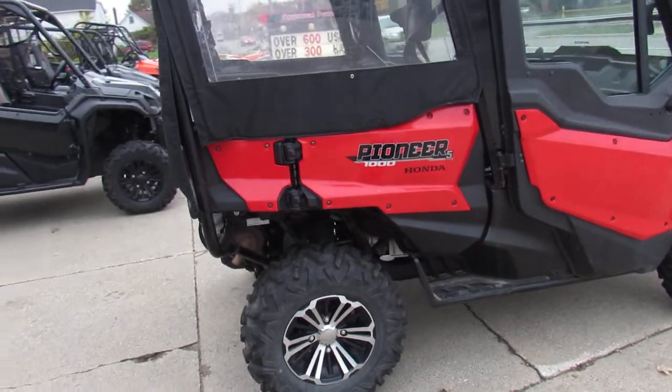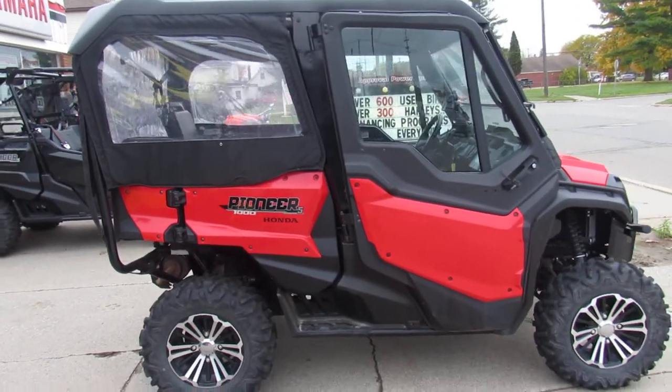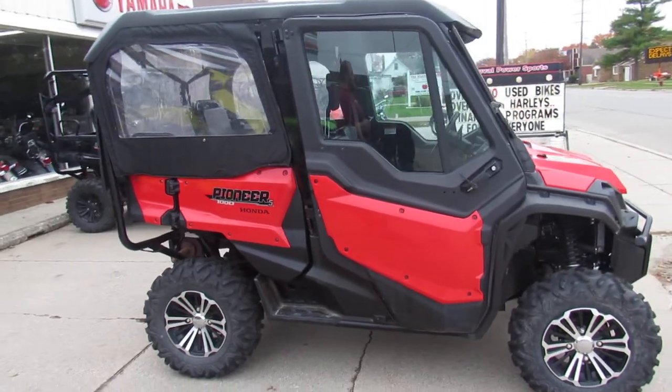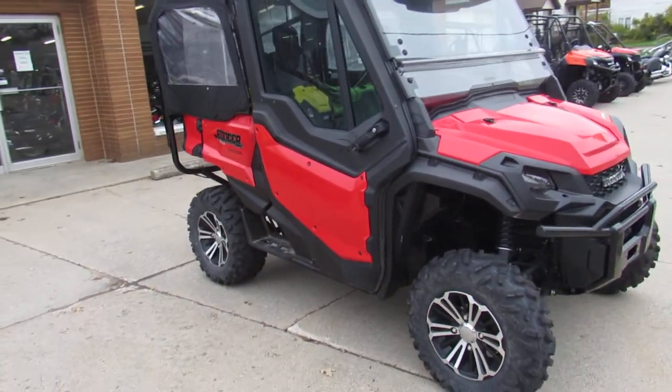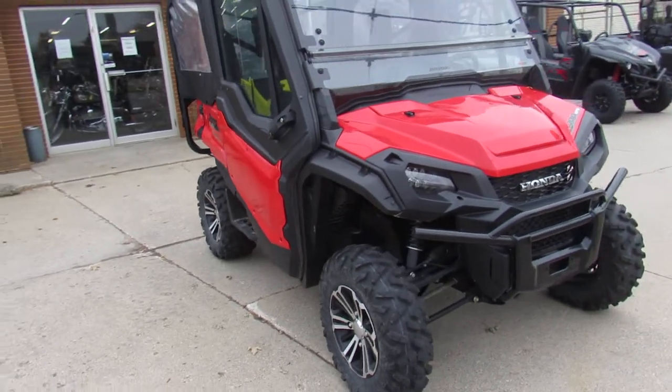Retail price on this with those accessories is over $24,000. You guys can save big and get this one for $18,999 — brand new — includes a two-year Honda factory warranty. You're not going to want to miss it.